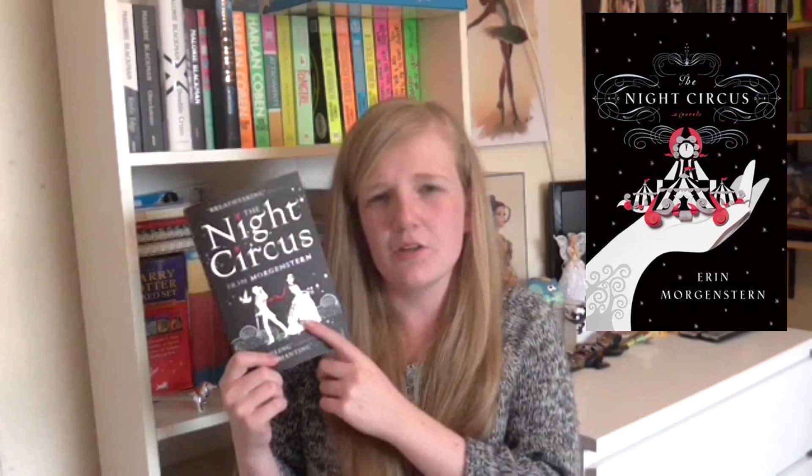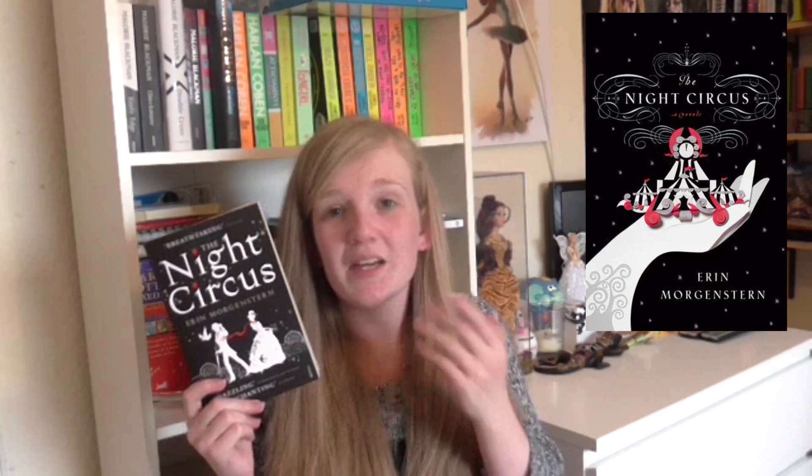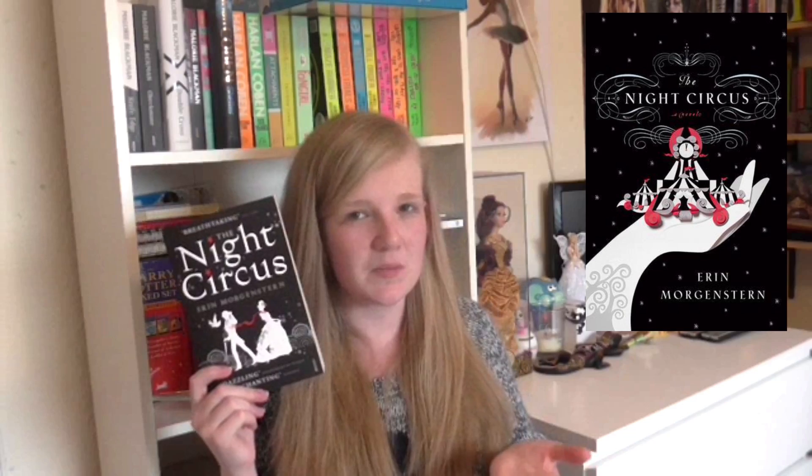On the US cover the title is just a little bit small. And also about the people on the UK cover — they kind of set the time era and you can really feel the time period because of the clothes they're wearing, whereas you don't get that on the US cover. So overall for The Night Circus I do prefer the UK cover. They are pretty similar to be fair, but there are more things on this cover that I prefer over the US.